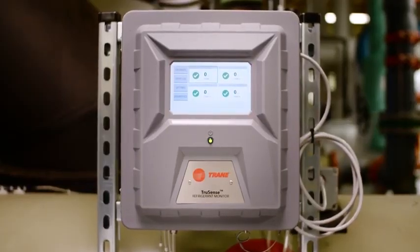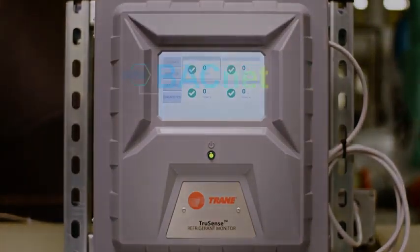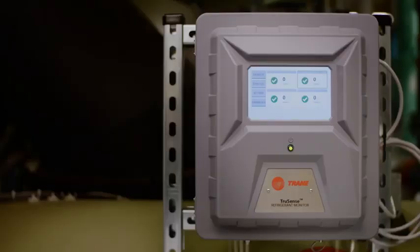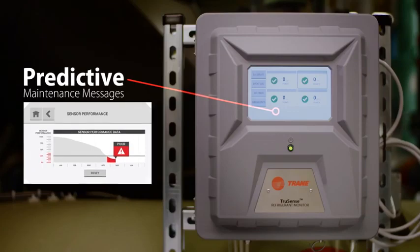The intuitive user interface is easy to navigate and can send you real-time status indicators through BACnet, Modbus, or 4-20 Analog.